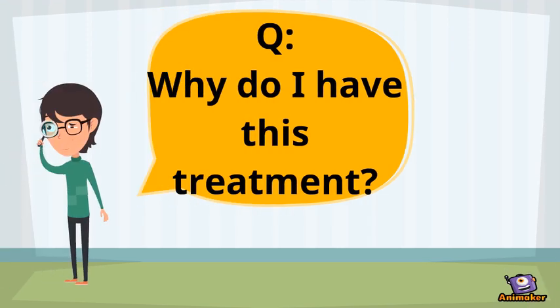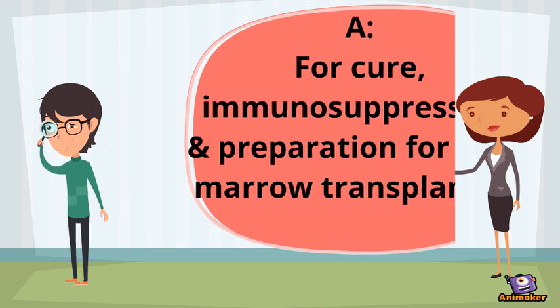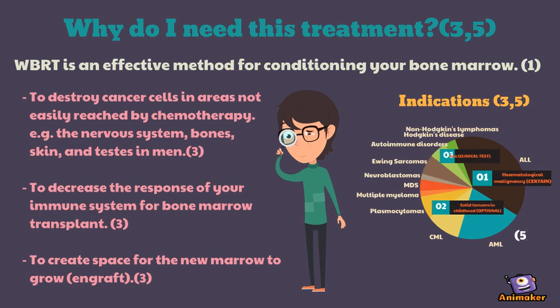You can ask why you need this treatment. It is to kill the cancer cells, to suppress your immune system and get you prepared for the bone marrow transplant.